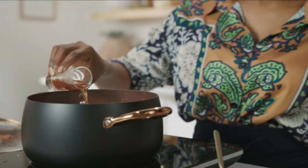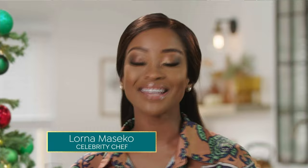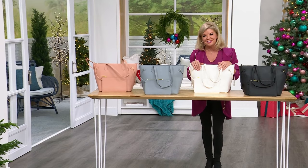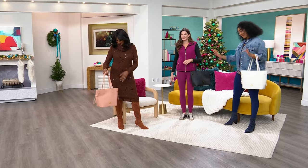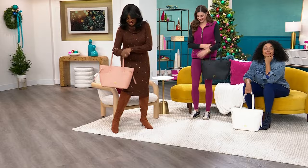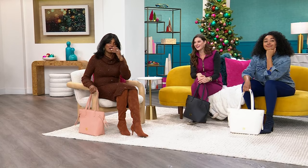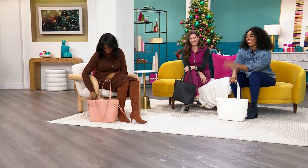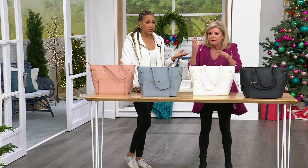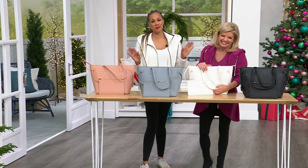Hi everyone, hope you're having a great Friday. Can we go right to our models? You're waiting in the airport, trying to get home for the holidays — your flight was just delayed four hours. But the great thing is, you have your Joy tote and everything you need is going to be in there. You look amazing. That's our reality — this is me in the airport.